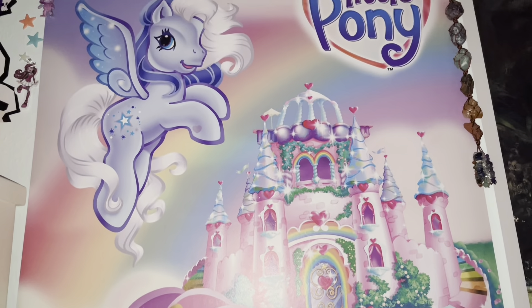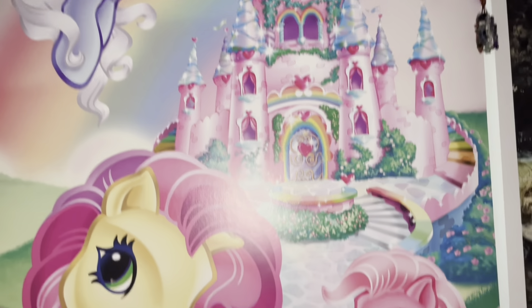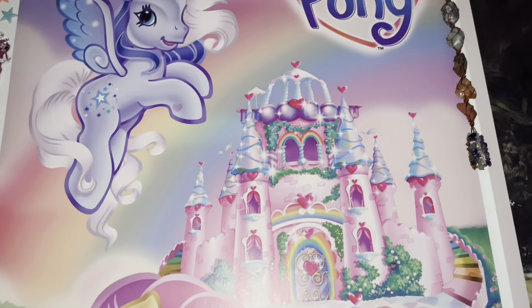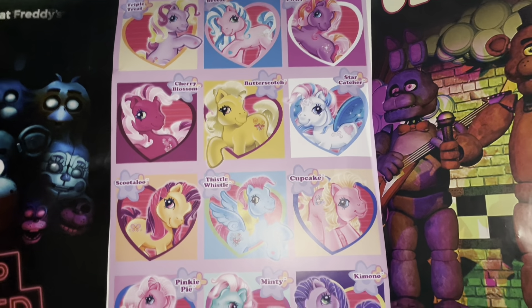I'll have this poster of the Princess Rainbow Castle — I believe it's called that — in Unicornia, with no unicorns in the actual poster, but I still think it's really cool. And then this poster as well, which just has some of the names of the characters.